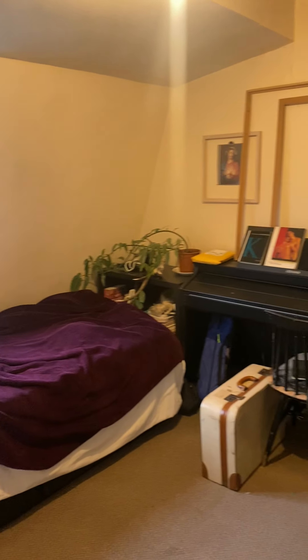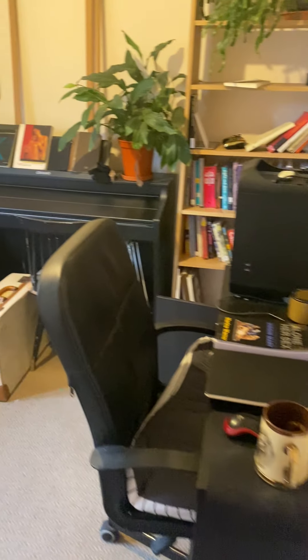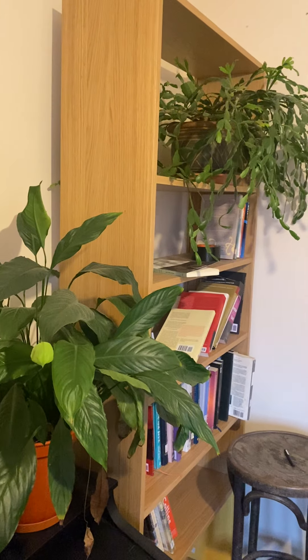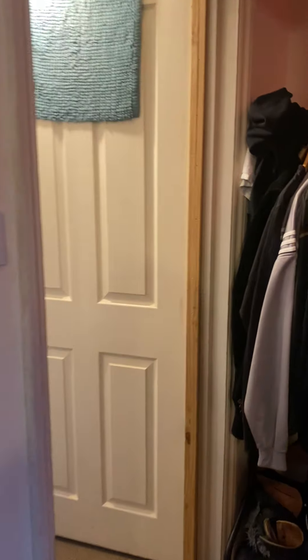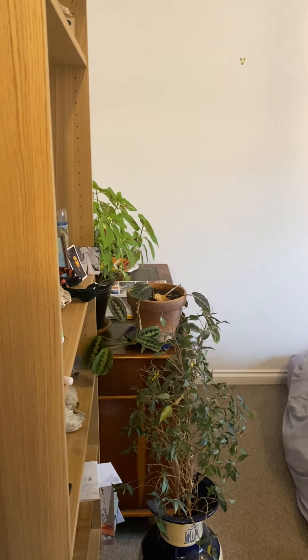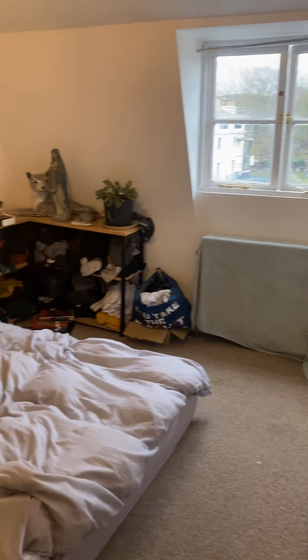You have firstly the second bedroom — it's probably the same size as the first bedroom downstairs. Again it's a really good size facing onto the rear of the place. And then the third bedroom. They're all roughly the same size and they are very good sizes.